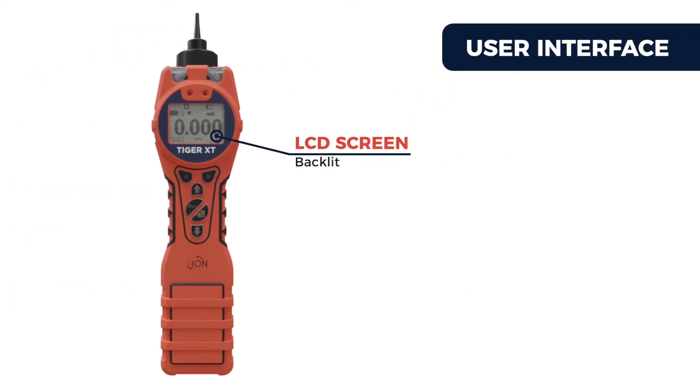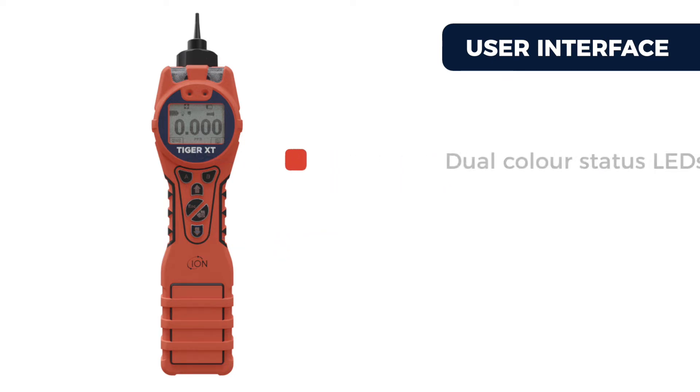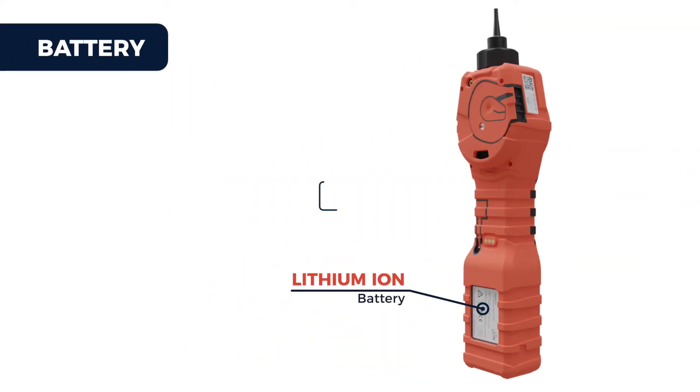The clear backlit LCD screen, tactile keypad, and intuitive firmware ensure setup is quick and easy. Dual color status LEDs, 95 decibel sounder, and vibrate-on-alarm ensure the user remains aware when it matters, and a high capacity lithium-ion battery offers a continuous run time of up to 24 hours.